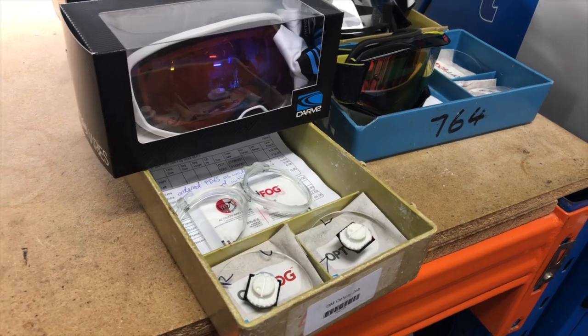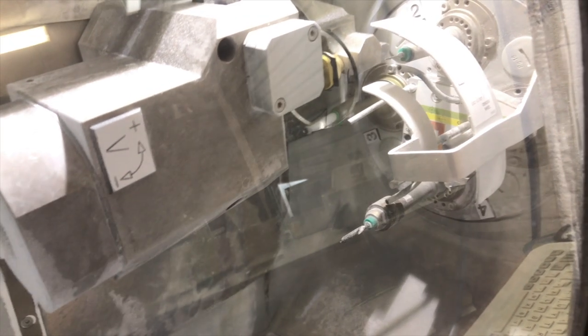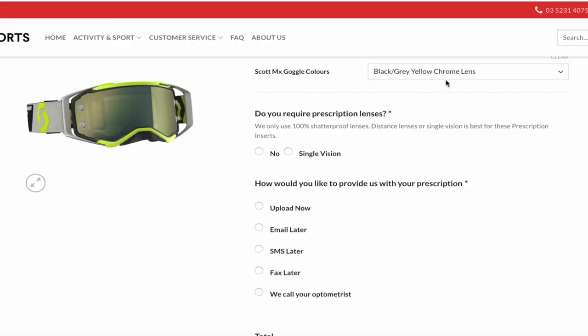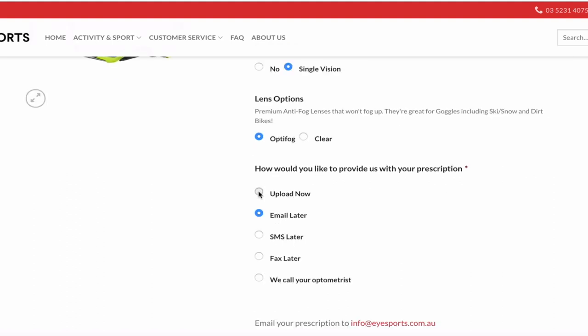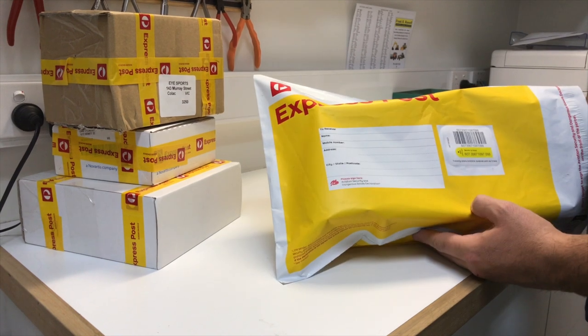All our prescription inserts are made right here in Colac Victoria. This enables us to control the quality and give us fast turnaround times. To place an order, choose a goggle below, select premium anti-fog. At the checkout, tell us where you had your last eye test and we can get a copy of your prescription. Most prescription orders are processed and shipped between four and eight working days.